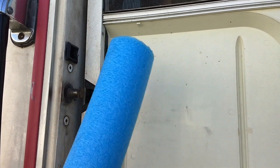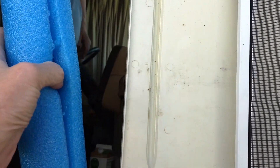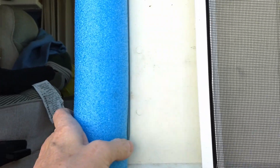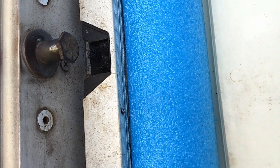Pool noodle to the rescue! All I did was take it with the slit and slide it on the end, so it ends up looking like this. Now, with that piece of pool noodle there, that leaves it easier to grab and close. It just became much more bug-proof.